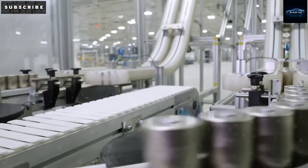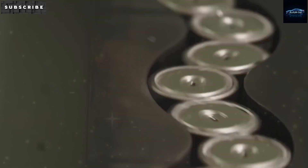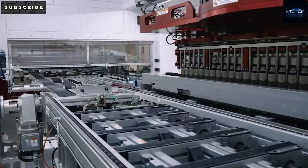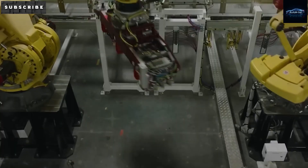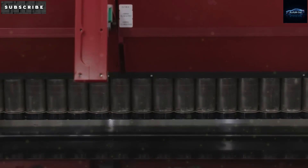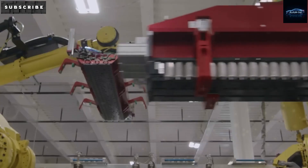Thanks for watching. If you want more updates about Tesla EVs or their robot, be sure to like this video and share it. Don't forget to subscribe to DrivesMind and turn on notifications so you don't miss our future videos.